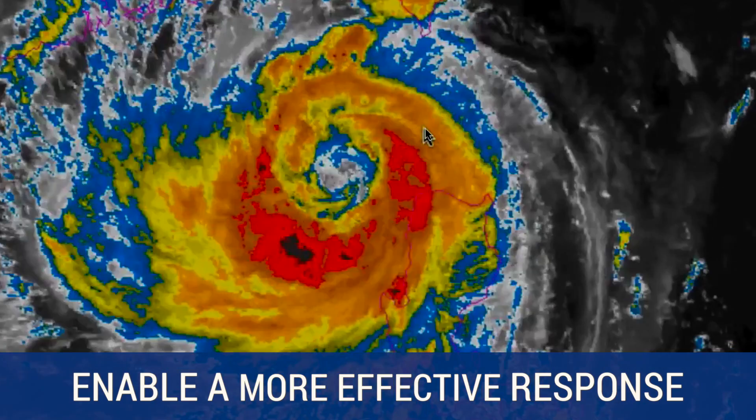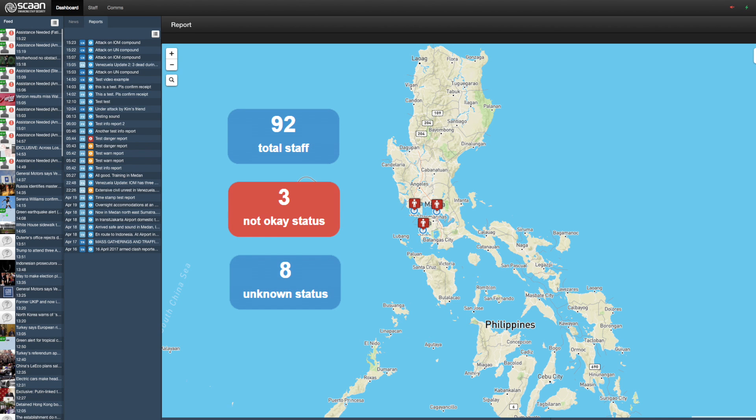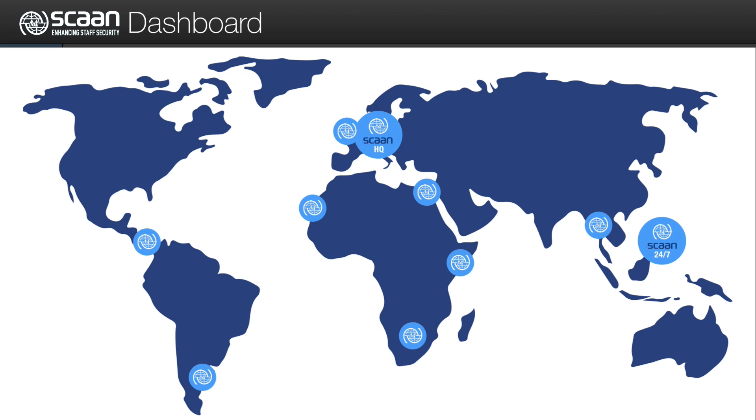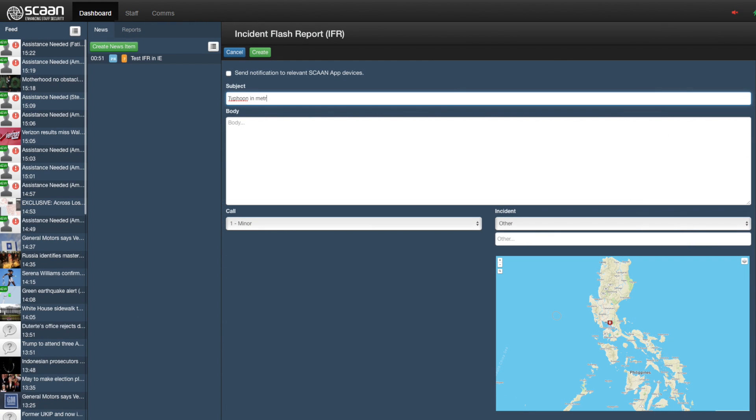Enable more effective response. Feedback from field staff is used to improve response and provide timely headcounts during an incident. The SCAN dashboard creates a digital situation room in IOM headquarters, 24/7 operations center, and regional offices, providing real-time security reports. IOM Security Operations Center validates and responds to incoming information and alerts on the SCAN dashboard.